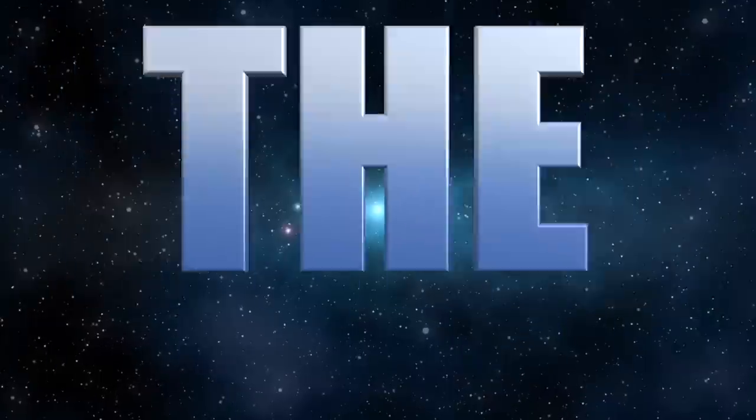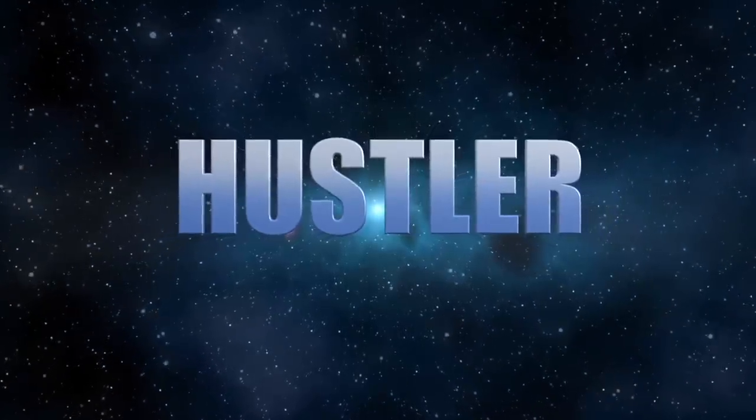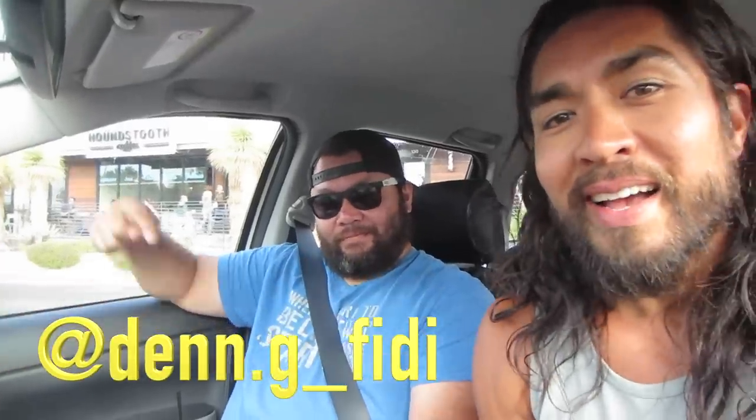Chris the Bonafide Hustler here with his friend Dennis going on a hot shot thrift store run to find profitable items. They're heading to Savers first, then the 'old lady thrift store,' hitting the Bonafide route. Items found will be flipped on eBay, Amazon, Craigslist, and Facebook Marketplace. Dennis is a fellow thrifter based in Austin, Texas.